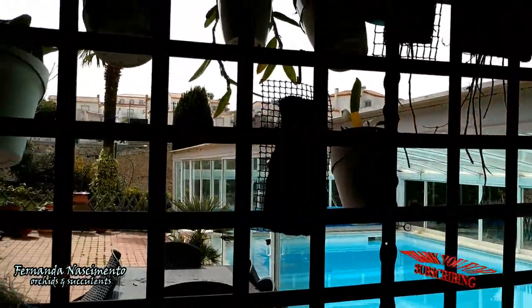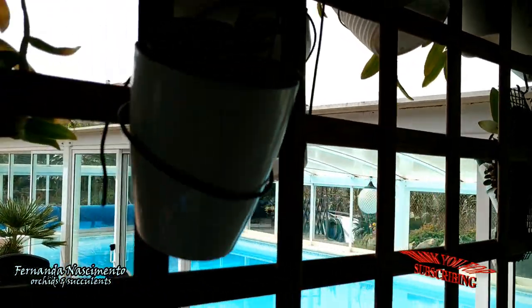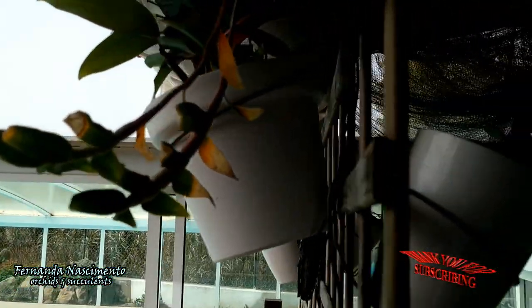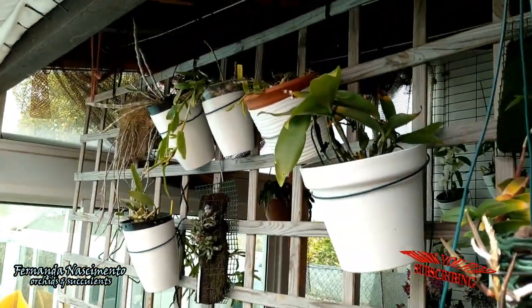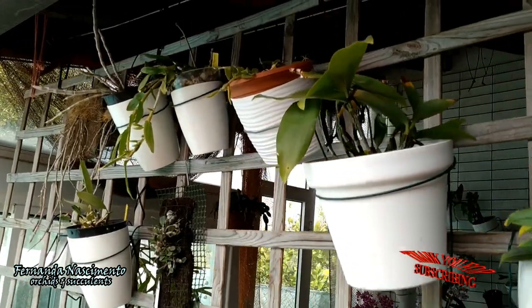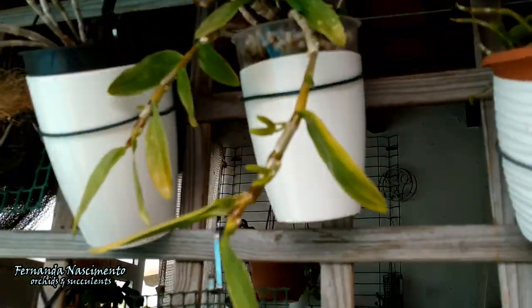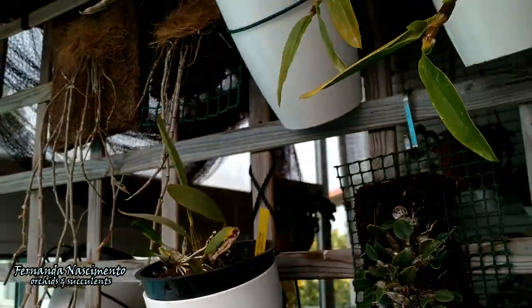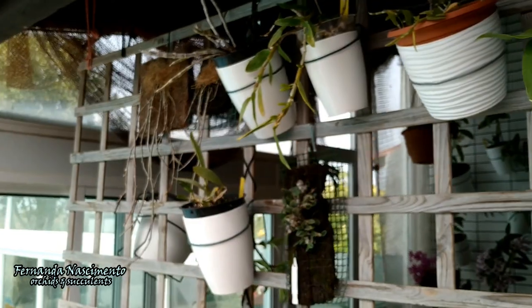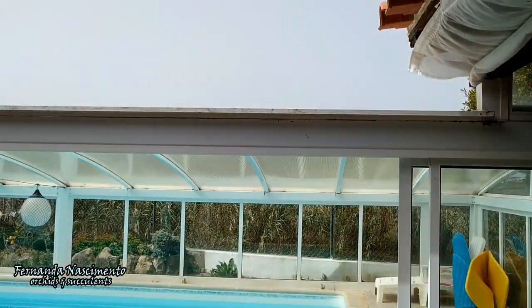These are my other Dendrobiums, still on the outer side of the rack for the time being. Some of them are starting to get spikes, others not as well as I hoped for, but we will see those later — we will have to wait and see what they do. And this is it for today. Thank you very much for watching, I hope you have enjoyed it, and I'll be back soon. See you next time with another video.